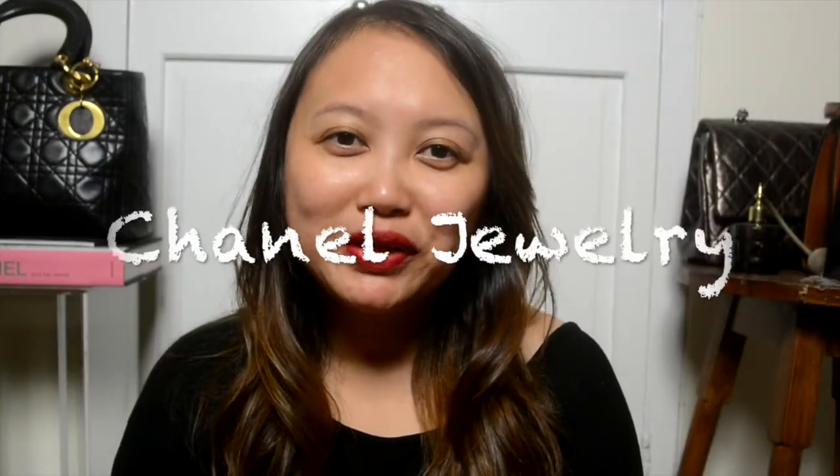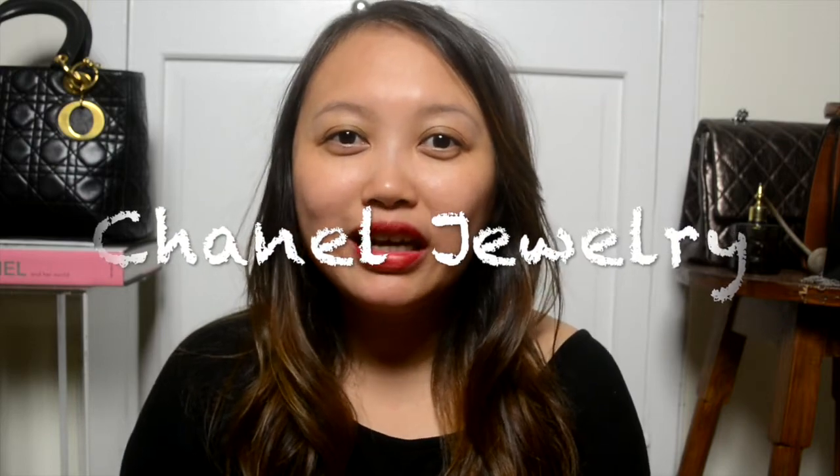Hey guys, how are you? Welcome back to my channel. My name is Monique. First of all, I want to apologize for this whole face no makeup thing.